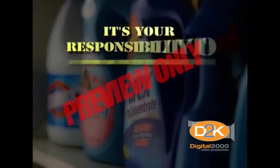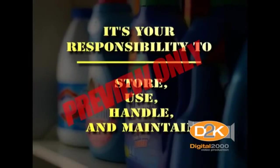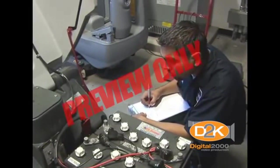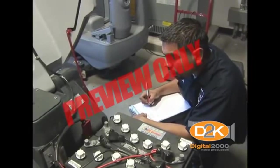It's your responsibility to properly store, use, handle and maintain cleaning supplies and equipment. That's what this program is all about — taking care of your equipment and using the appropriate materials for the job, and of course, to reduce the waste, loss and damage.